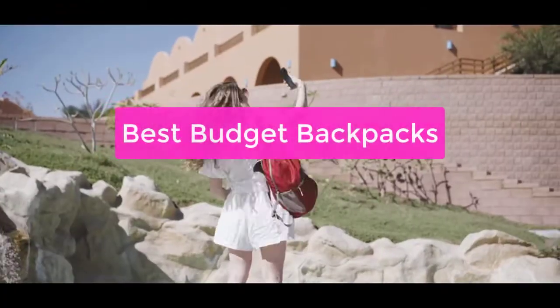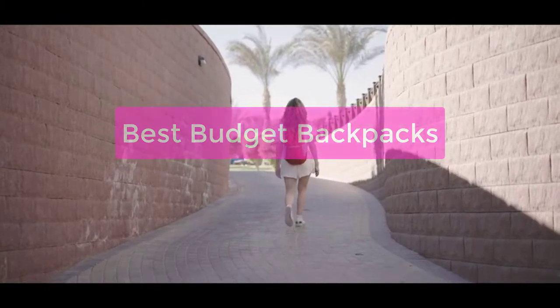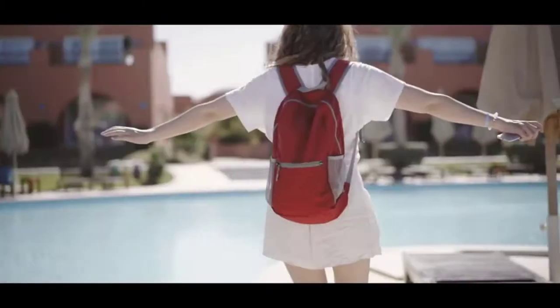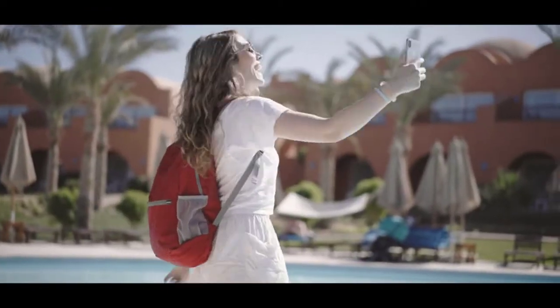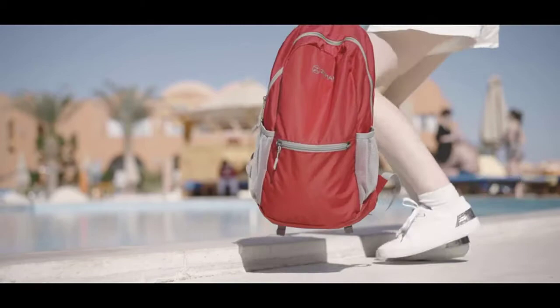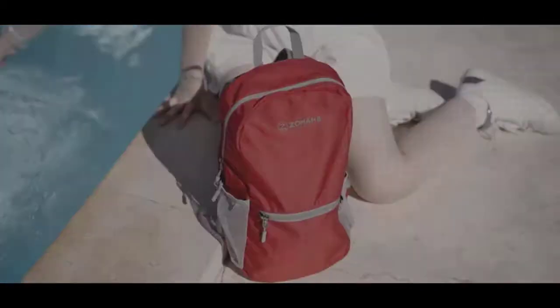Looking for a backpack that will not only provide you with structure but also look stylish and dashing? Look no further than the best budget backpacks. From designer backpacks to eco-friendly options, these bags will have your wardrobe looking sharp and your day-to-day needs easily covered. We've rounded up the best budget backpacks on the market, so let's get started with the list.